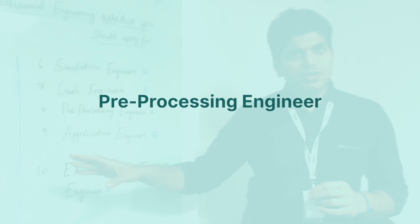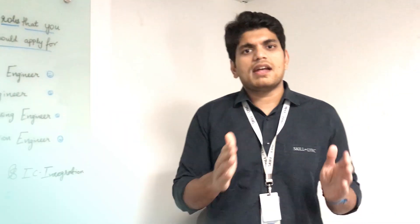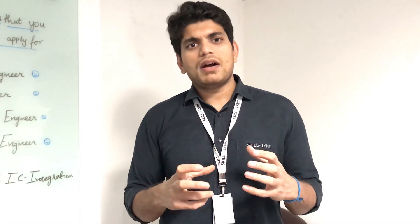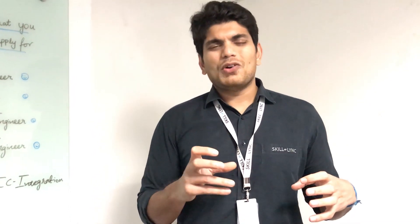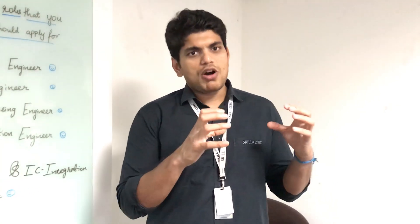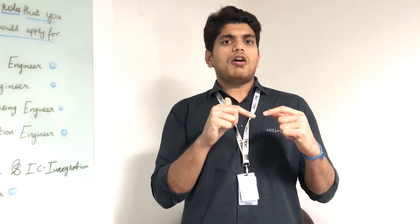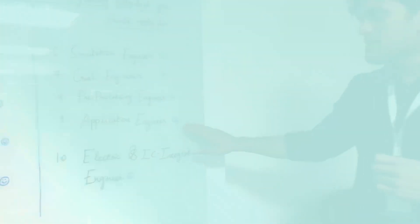The pre-processing engineer role is very similar to CAE engineering — here you are purely doing pre-processing using ANSA or HyperMesh. It is one of the hottest jobs in the market right now because a lot of companies want pre-processing engineers. The only disadvantage is that you can get boxed into just pre-processing, so you also need to start learning a solver in order to move ahead in your career.